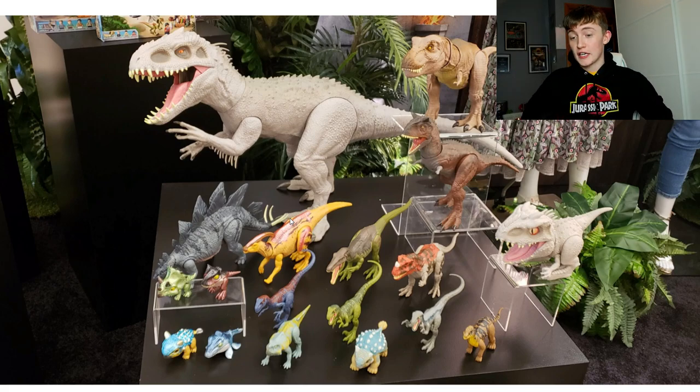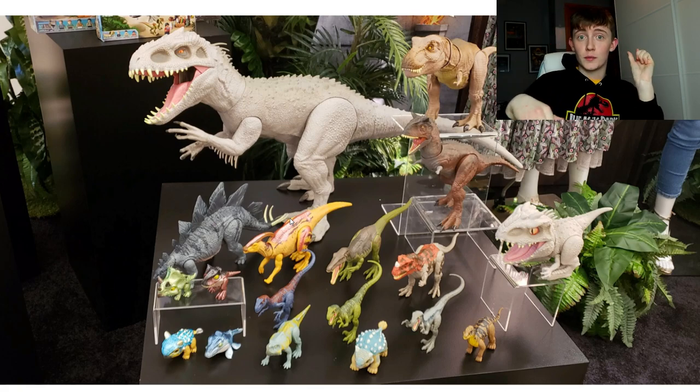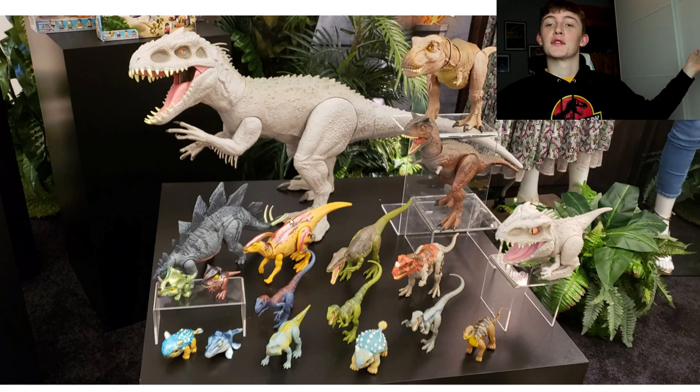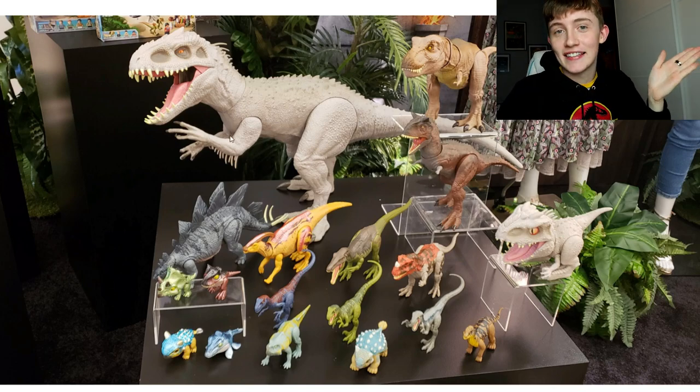Links for all of those will be in the description. I am the brand ambassador for that Jurassic Park line and I'm really proud to be, because this stuff is really cool. Without any further ado, let's look at the pictures from New York Toy Fair.